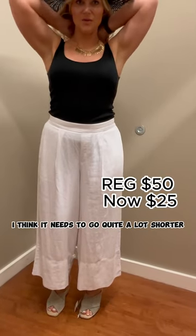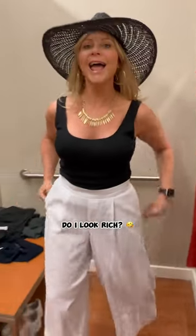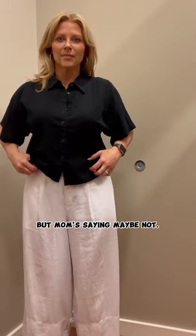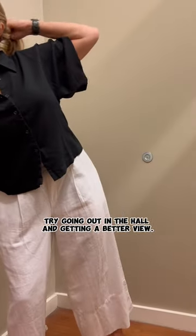I think it needs to go quite a lot shorter — like that. Better? Yeah, I look rich! This is linen too. I don't normally go for styles like this because I feel like it makes me look boxy, but mom's saying maybe not. Try going out in the hall and getting a better view.